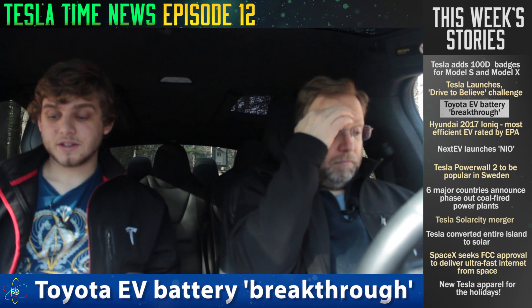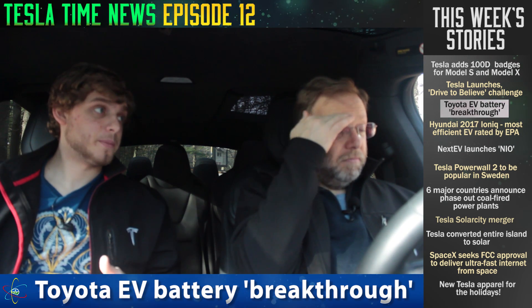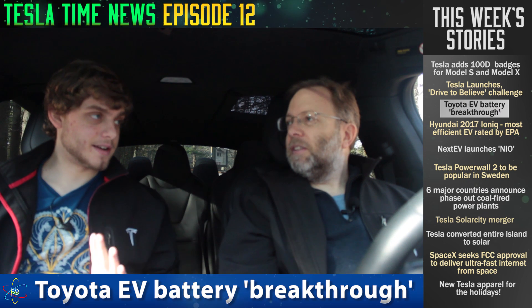Toyota has claimed that it has achieved an electric car battery breakthrough. It sounds really good on paper, but don't get too excited. They say they can get up to a 15% greater range on a battery, which sounds awesome — but they've got some new materials or new science involved.